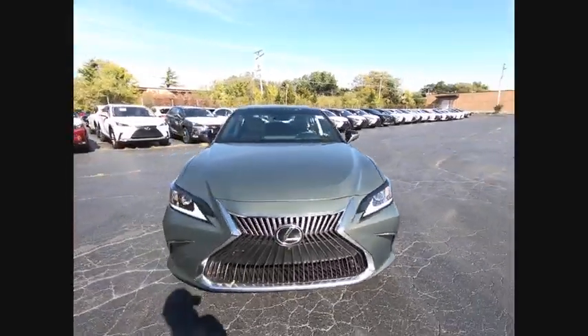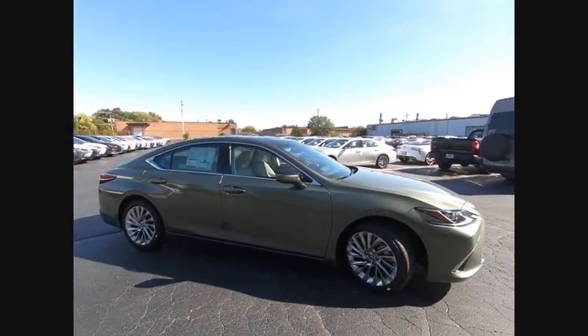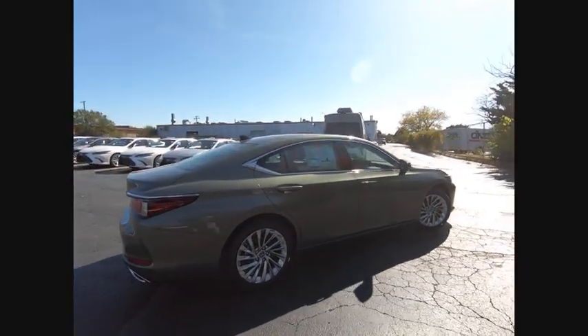Come test drive the 2020 ES350. The Lexus ES350 is a sophisticated combination of distinctive styling, luxury, and smooth performance.